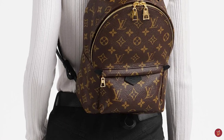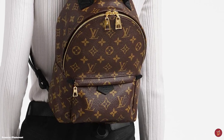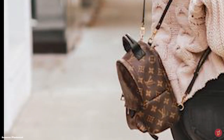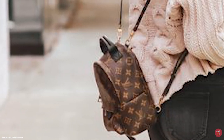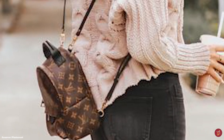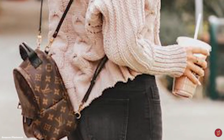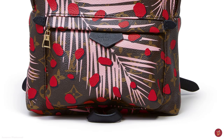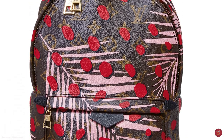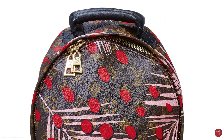The Louis Vuitton Palm Springs Backpack is available in three sizes including a mini, PM and MM. The mini is the most popular and is regularly used for limited edition prints, like the Jungle Monogram Edition. Other limited edition variations include the red and black version, and there is also the reverse Louis Vuitton monogram canvas offering.